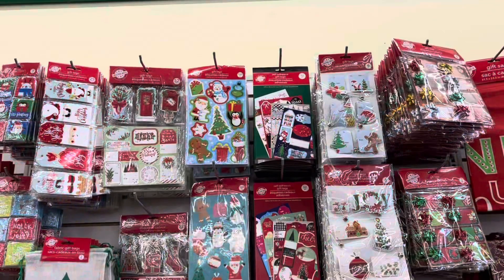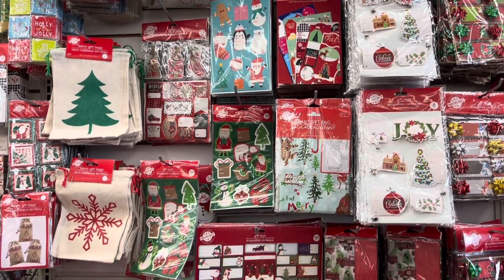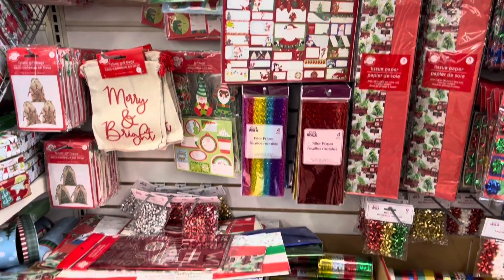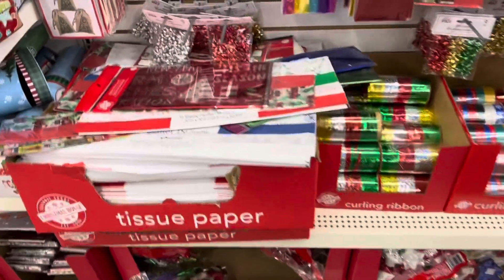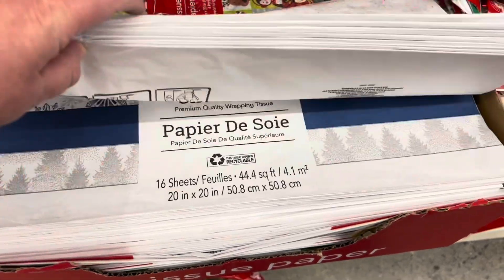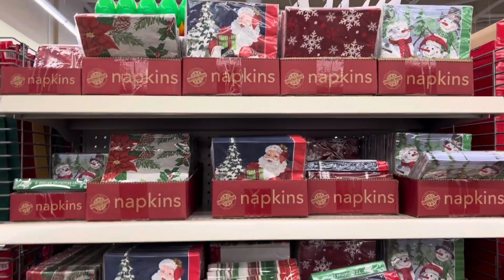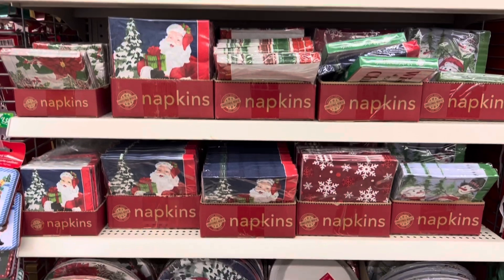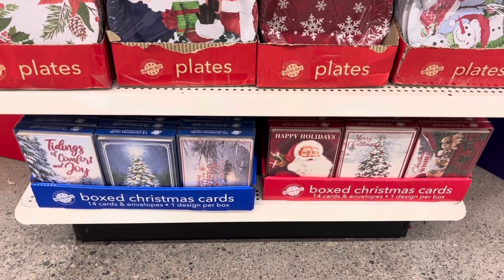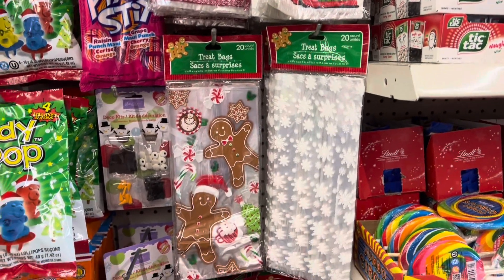Lots of beautiful tags and tissue paper — some cute new patterns this year. These beautiful napkins add a special touch to any table for Christmas, and they have the plates to match. They also have some gift cards as well.